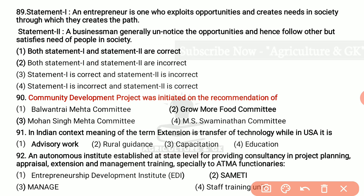Under assertion and reason: Assertion — risk is an uncertain situation about the future which intimidates an entrepreneur to accomplish his or her vision. Reason — an individual who wishes to be an entrepreneur should accept moderate risk. The reason is wrong and assertion is correct, so the answer is the third option. There are two statements. Statement one: an entrepreneur is one who exploits opportunities and creates needs in society through which they create a path. Statement two: a businessman generally does not notice the opportunities and hence follows others, but satisfies needs of people in society. Both statement one and statement two are correct.